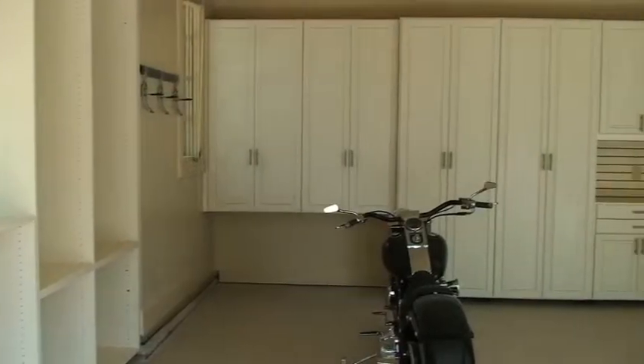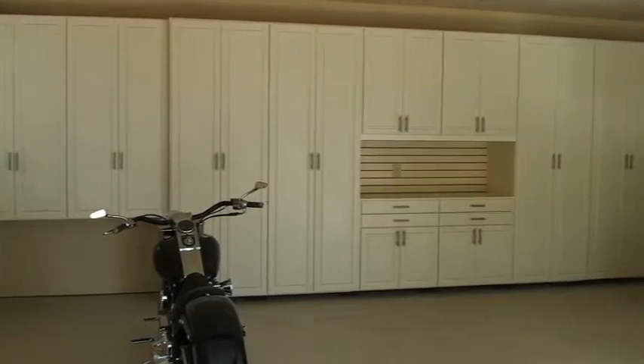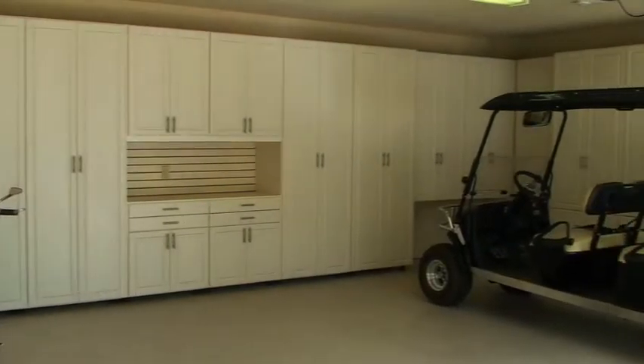Garage storage units — people tend to be pack rats and they need to have a place to store things in their garage. So many garages have things all over the floor. Let's get it off the floor and into a cabinet.